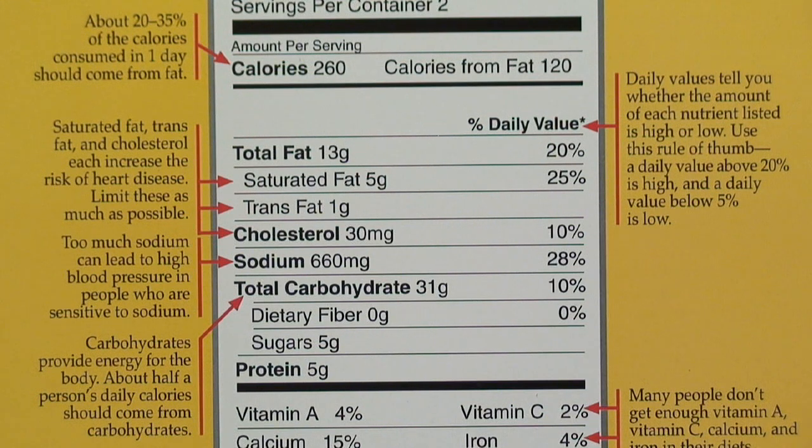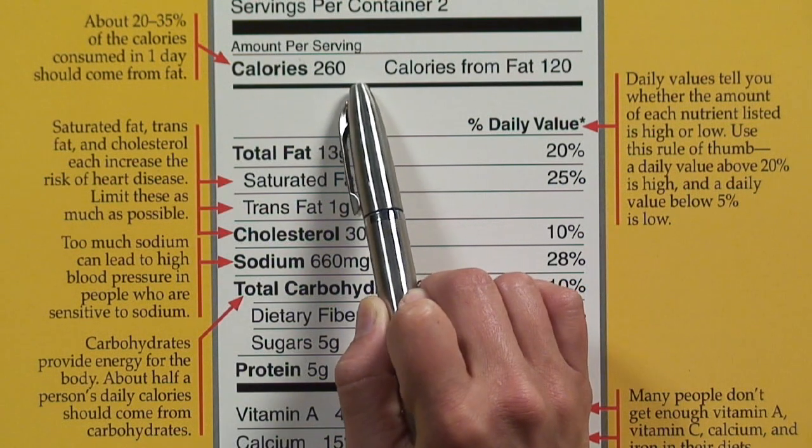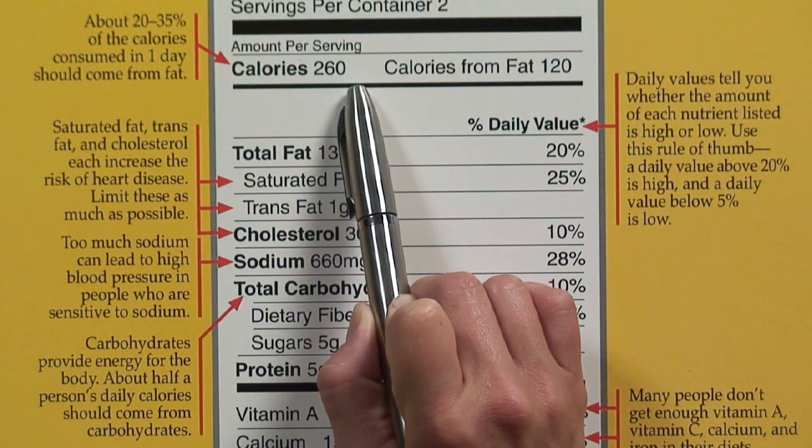For instance, if we look down here at our Nutrition Facts label, this product here has 5 grams of protein. Now, protein provides us 4 calories per gram, so this is 5 times 4, which is about 20 calories. Only 20 calories of this 260 calorie serving come from protein.